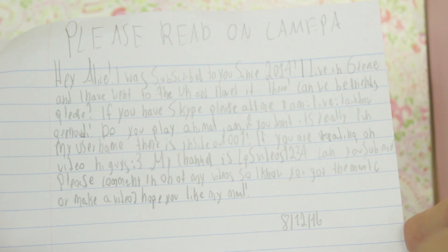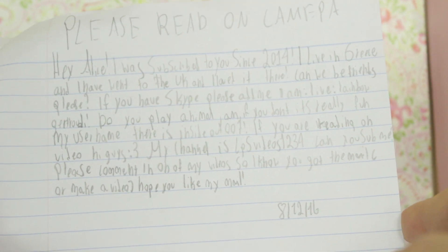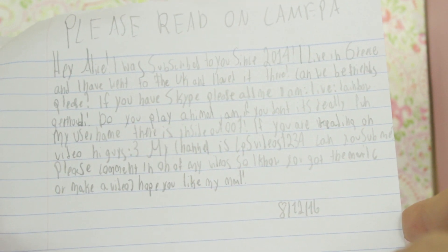That one's really easy to open. Let's have a look at what's inside. This must be the letter. 'Hey Alice, I've been subbed to you since 2014!' Woah, that's such a long time! Thank you! 'I live in Greece and I've been to the UK and I loved it there!'